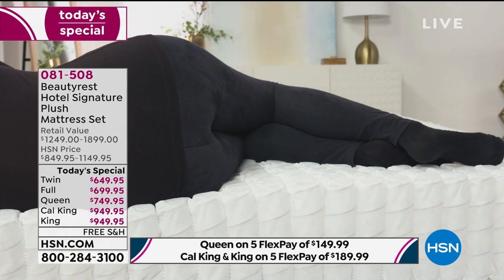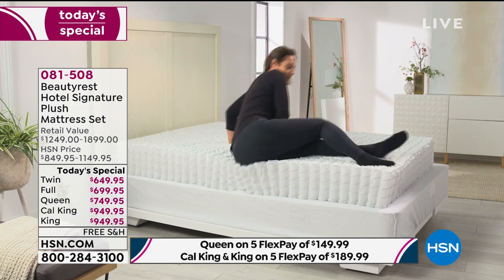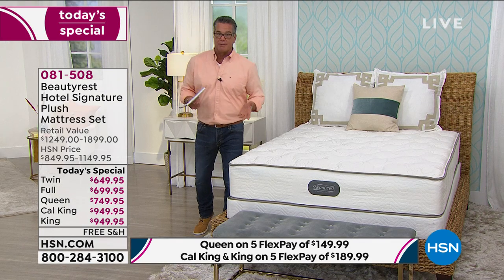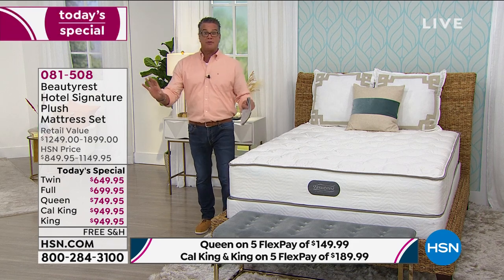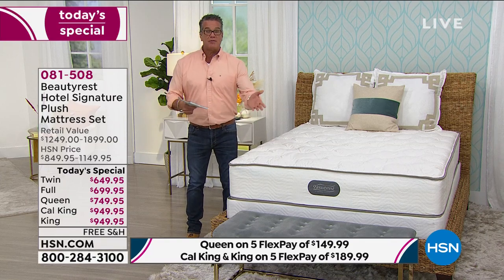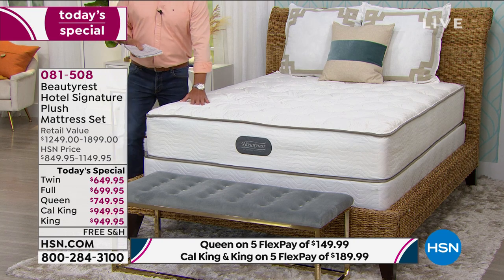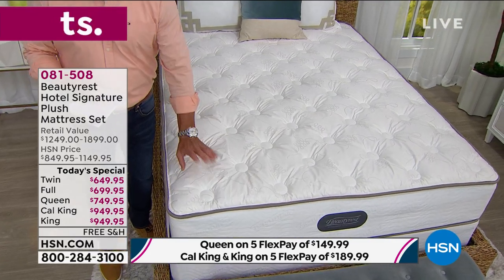You can buy those fancy mattresses that move up and down and left to right, but when I get in bed, I just want to lay down and go to sleep. I don't need to read in bed. If I do, I'll put a pillow under my head. For me, I get into my bed, I look forward to it every night. I can count on it to last, I know it's built well, it has a great warranty, and you can pay it off over time. There's no reason not to pick it up.